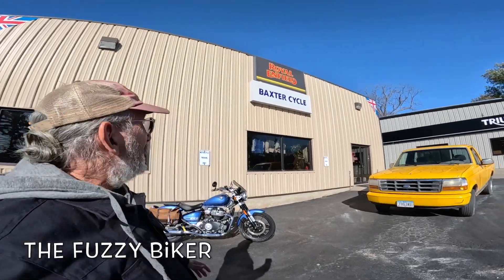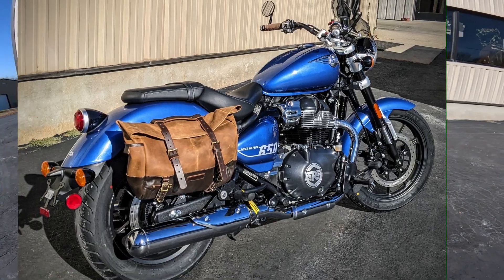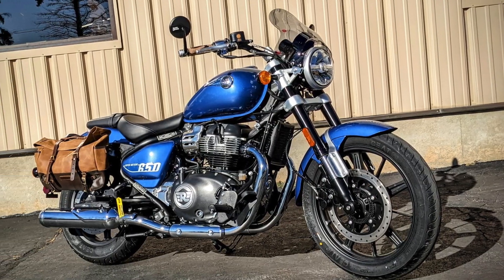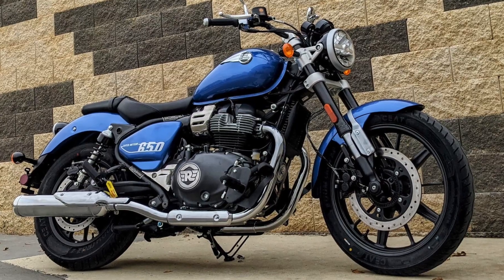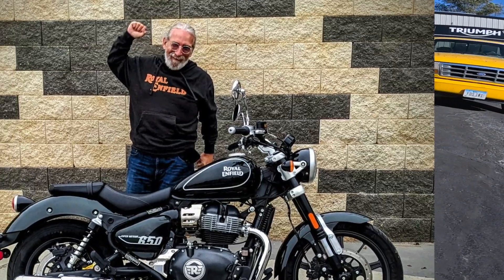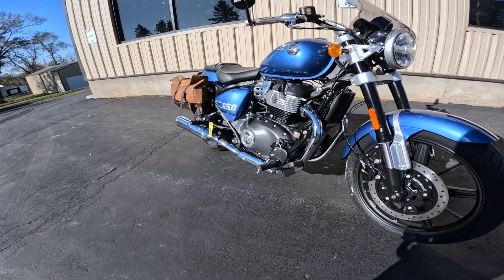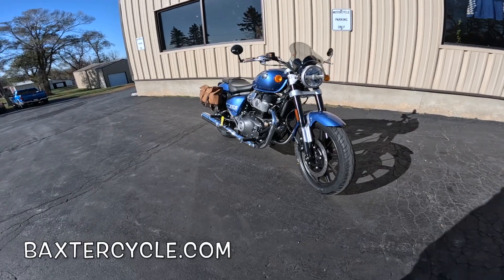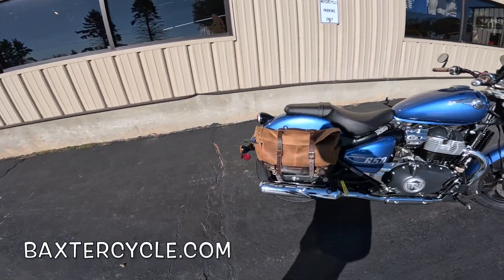Howdy y'all, Fuzzy Biker here at Baxter Cycle in the Mighty Minnetropolis of Marnia, Iowa, at the Royal Enfield building section. Look what they got laid out for us today. This is actually a video of opportunity — somebody just bought this bike and they're gonna haul it away in about 10 minutes, so I thought I'd get a quick look at it.